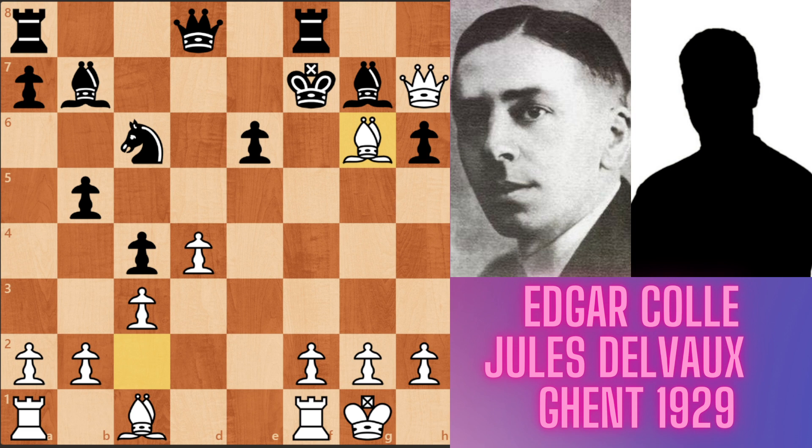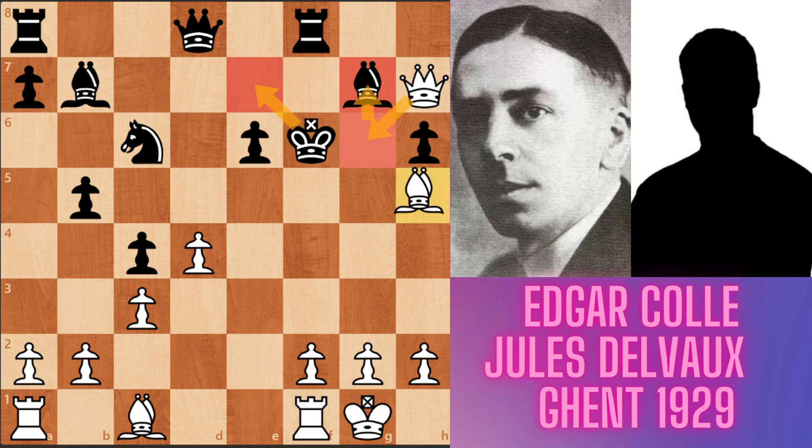For not giving his bishop to white, black's king has to go. King f6, for defending his bishop. And now white played bishop h5 — a clearance move, clearing the square for his queen.